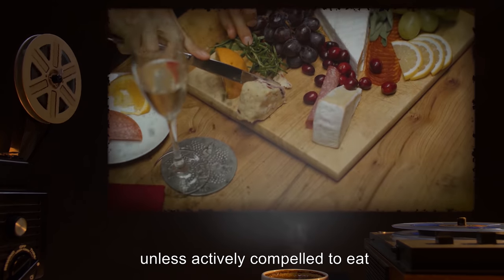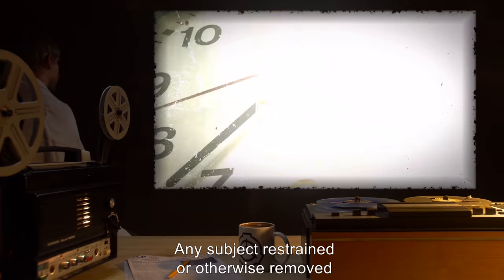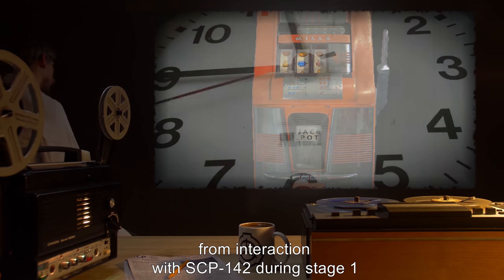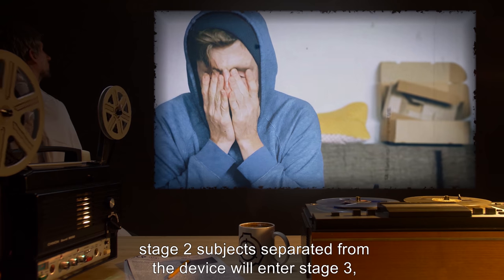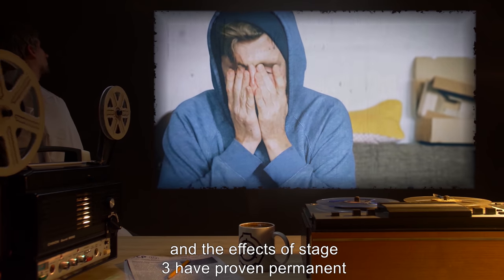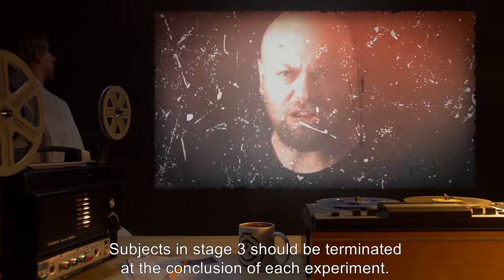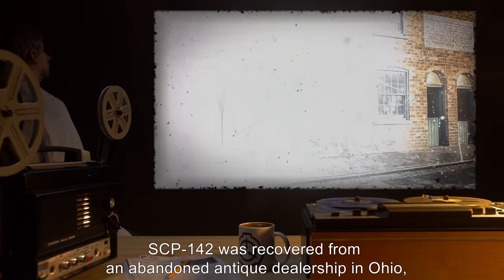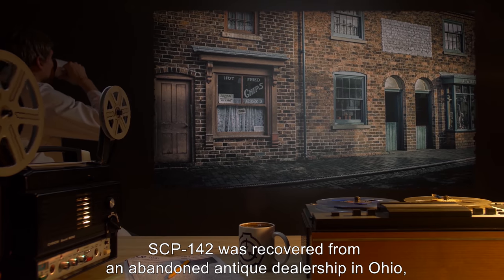Most commonly, eating. Roughly 62 percent of subjects that reach stage three will expire due to starvation or malnutrition unless actively compelled to eat or provided nutrients through other means. Any subject restrained or otherwise removed from interaction with SCP-142 during stage one will recover in full within one hour. However, stage two subjects separated from the device will enter stage three, and the effects of stage three have proven permanent in all cases. Subjects in stage three should be terminated at the conclusion of each experiment.